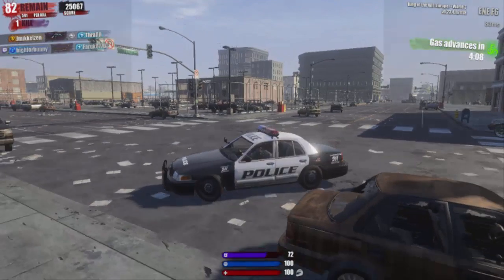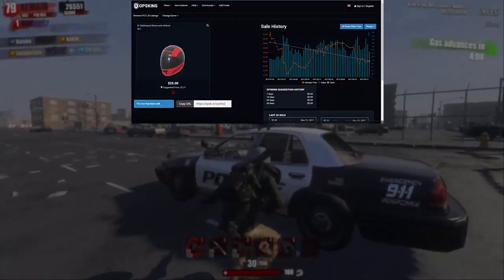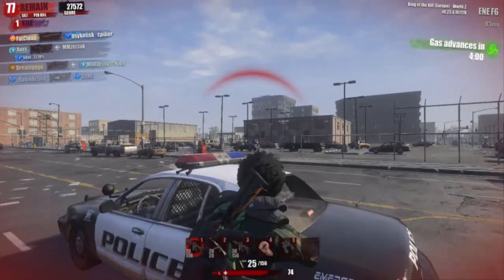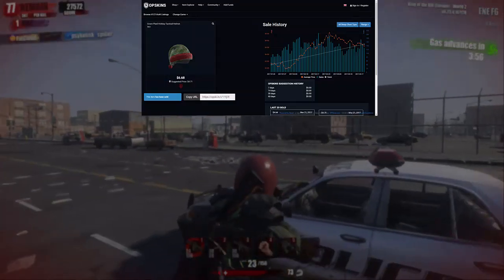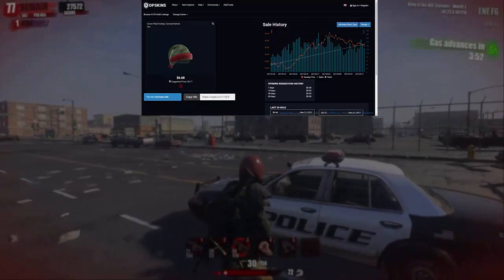Our next skin will be the Doctor Disrespect motorcycle helmet. It costs $2.20 and it fits the outfit so well. For the tactical helmet, I would recommend going for the Green Plate Holiday one. I know it's kinda more expensive than the rest of the skins but it's the best tactical one available.